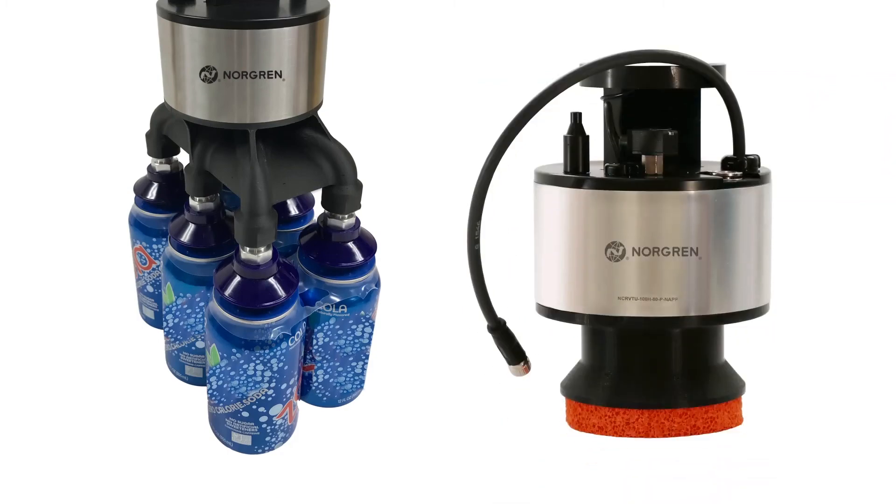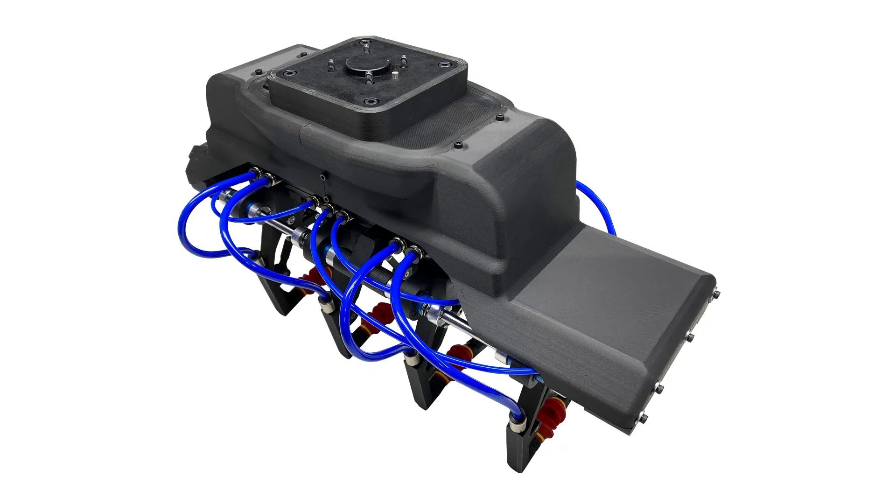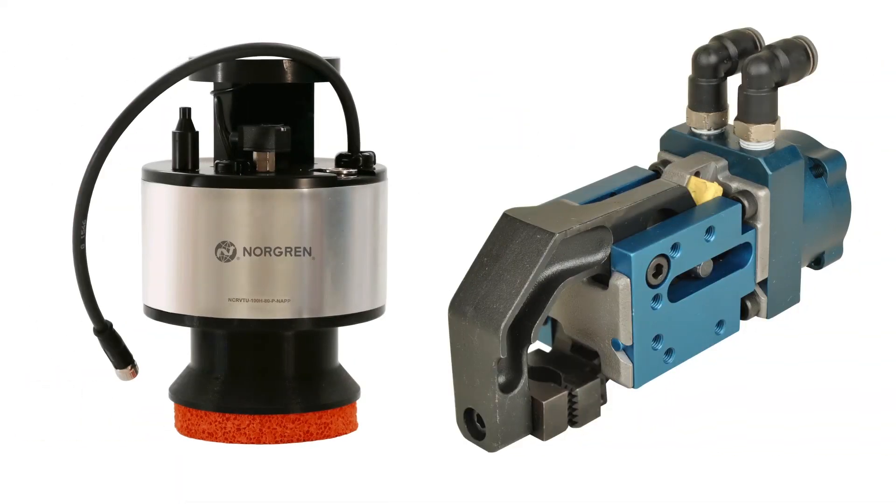If you need something more complex, our experienced engineers can design and build a fully custom solution using vacuum and mechanical gripper technology.